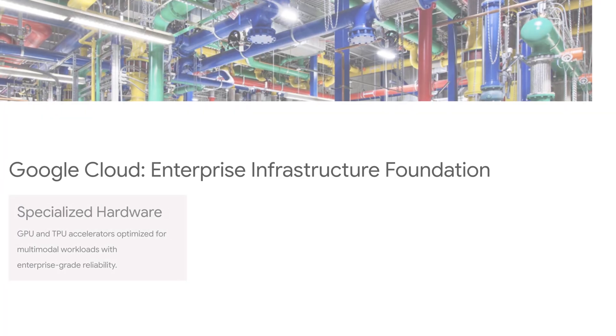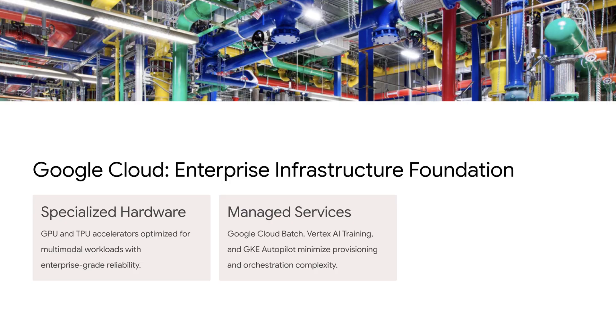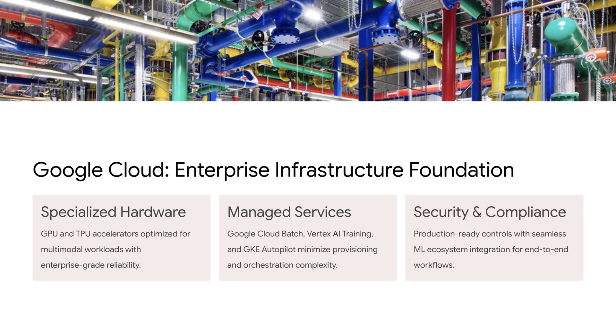But here's the good news — these barriers aren't insurmountable. With the right approach, you can successfully fine-tune and deploy custom models. This is where Google Cloud comes in. We provide the enterprise infrastructure foundation you need, like specialized hardware and accelerators optimized specifically for multimodal workloads, plus managed services like Cloud Batch, Vertex AI, and GKE Autopilot that minimize many of these complexities. It all comes with production-ready security and compliance controls that enterprises require.